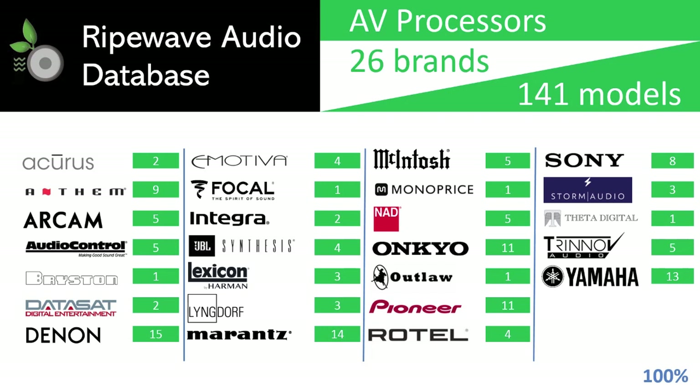Lyngdorf, Marantz, McIntosh, Monoprice, NAD, Onkyo, Outlaw, Pioneer, Rotel, Sony, Storm Audio, Theta Digital, Trinnov, and Yamaha — with a total of 141 models which represent the full spectrum of AV processors for a broad range of customer needs.